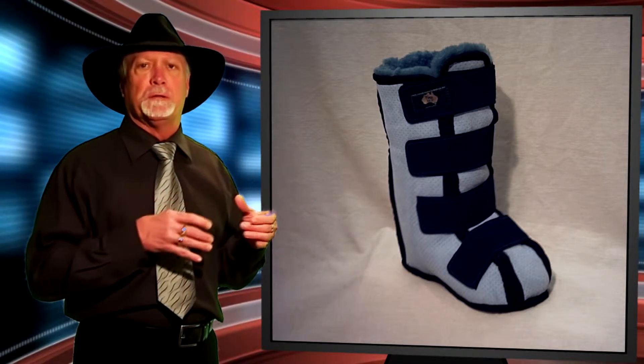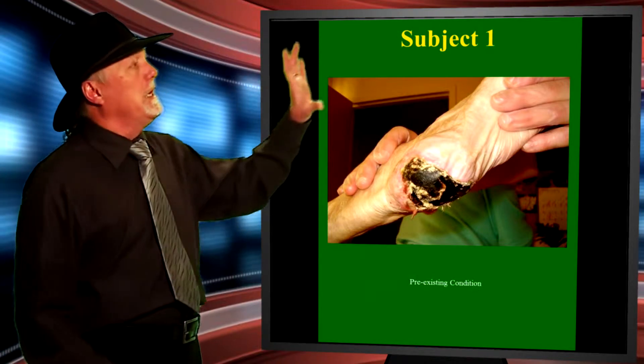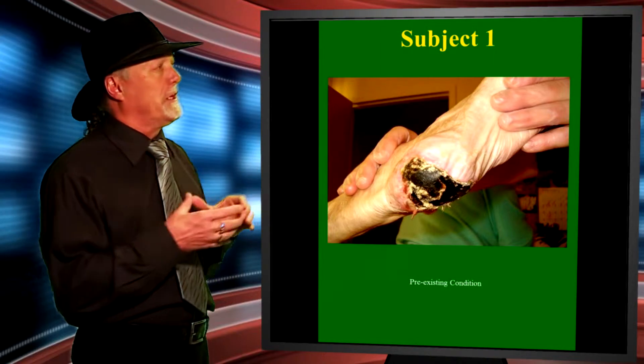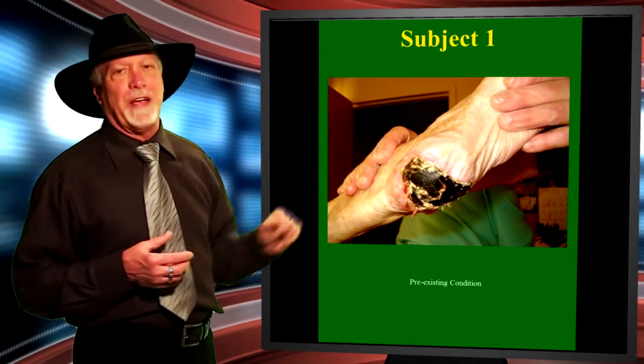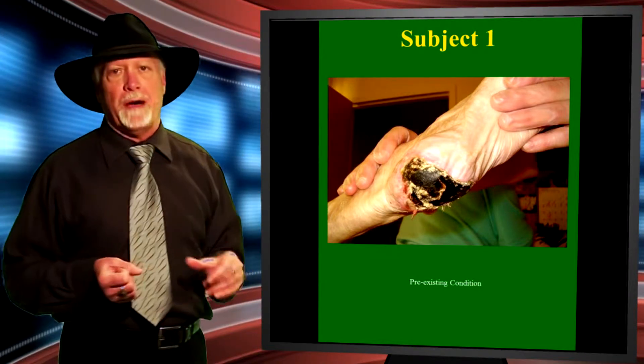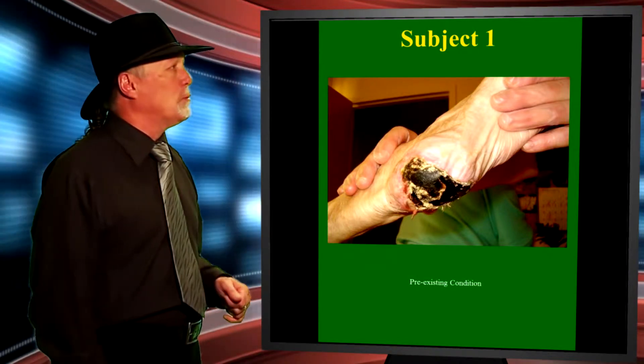For example, we're going to show you a gangrenous wound and what happens very quickly with the use of the Sheep's All Disposable Wound Dressing — how the product enables necrotic tissue to come away from the wound when that tissue is ready to do so. These wounds are extremely graphic in nature and we do advise caution. This first wound is a black necrotic cap on the back of an individual's heel — that is a gangrenous wound. You can see the gangrene at the bottom of that wound. This is a wound that was going nowhere, and they were talking about surgery to amputate the foot.